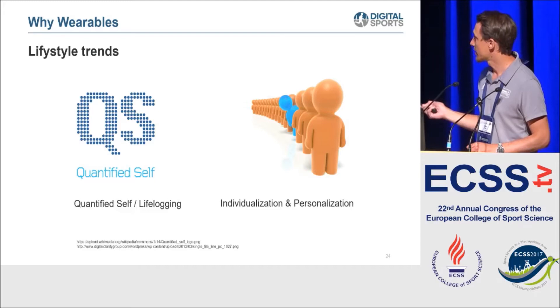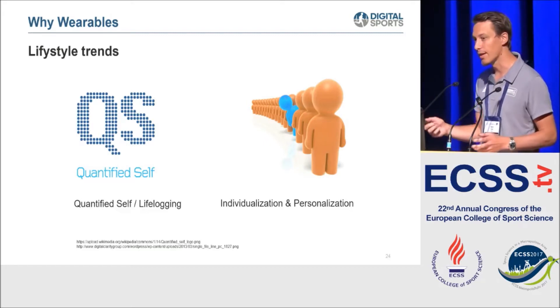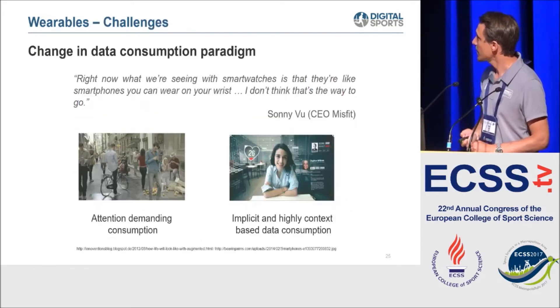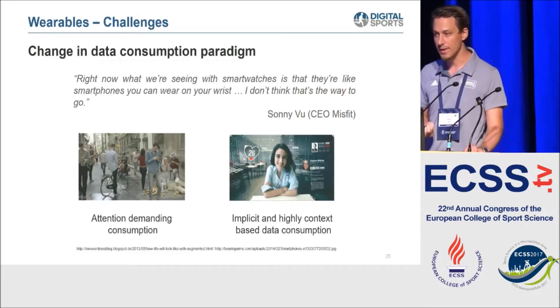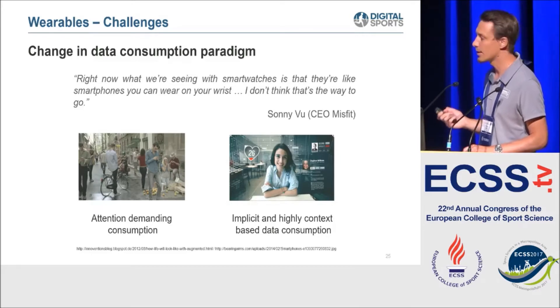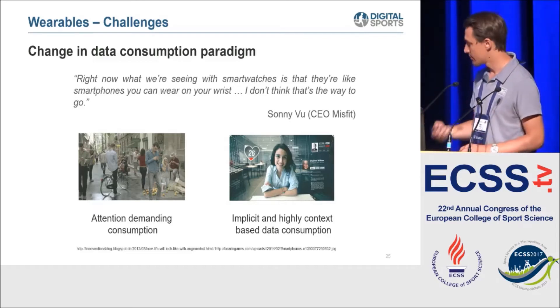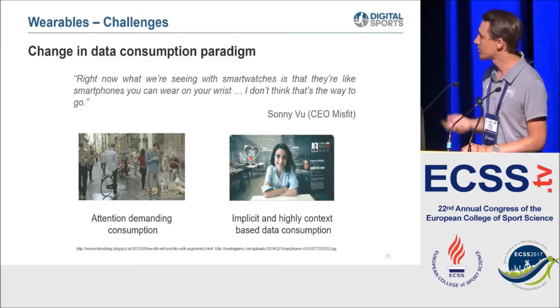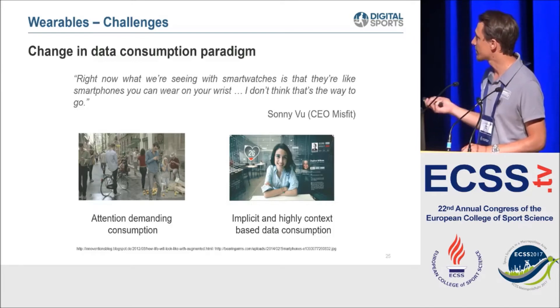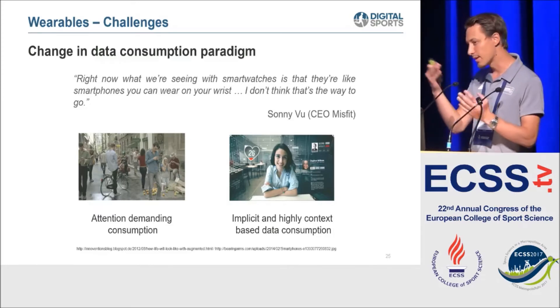The main trends are personalization and individual coaching, and also the quantified self and life-logging - where everyone uses big platforms to enter their data and see how they perform compared to others. But we have to think about the challenges we face. One major challenge is a paradigm shift in data consumption: right now we look at our wearables - a watch, a smartphone. In 10 or 15 years, we'll shift to highly context-based data consumption; for example with augmented reality, you won't have to look at your wearables anymore - they'll be in your field of view.